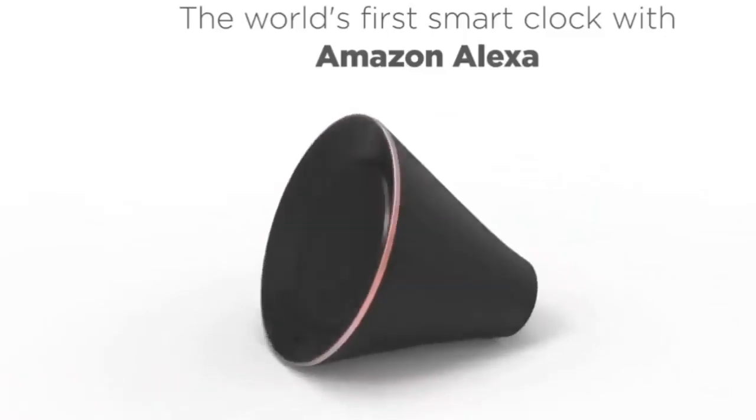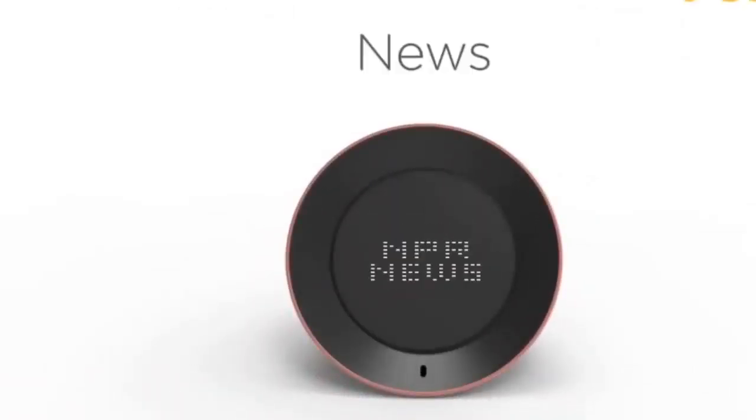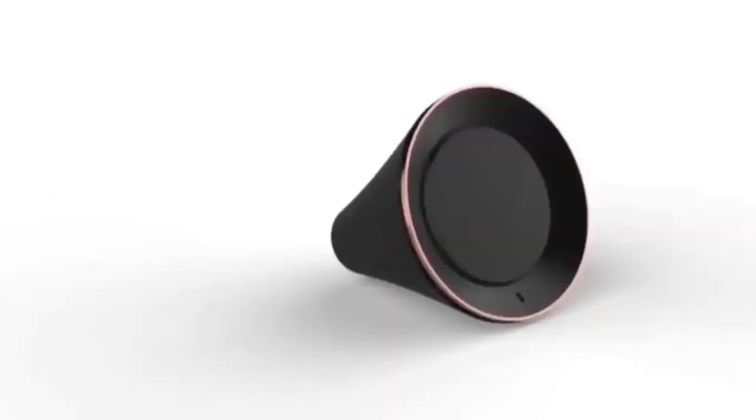Introducing VoBolt, the world's first smart clock with Amazon Alexa, which you can set alarms, timers, check the weather, read news, listen to music, and more.